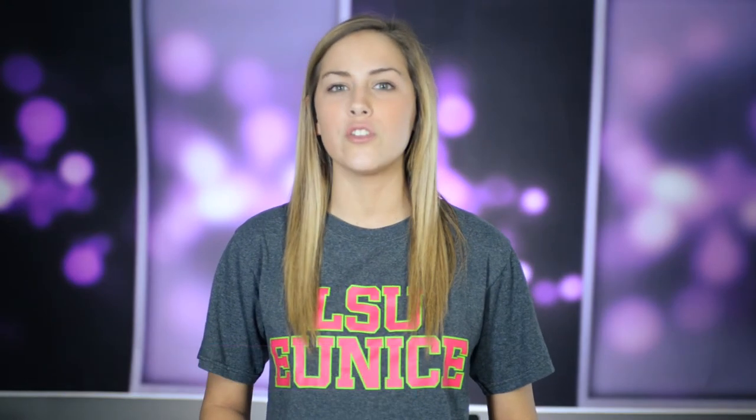Welcome to This Week, I'm Alexis. Student fees are always a controversial subject in college. Students argue about why they have to pay certain fees and others want to know what benefit they receive from student fees. We decided to take an LSU Eunice student's fee bill and explain what each fee covers. For example, the student media fee used to cover the printing of an LSU-E student newspaper, but when students lost interest in reading the newspaper, we moved to this newscast. The small fee collected each semester allows us to buy the equipment needed to produce this newscast and other video projects on campus.